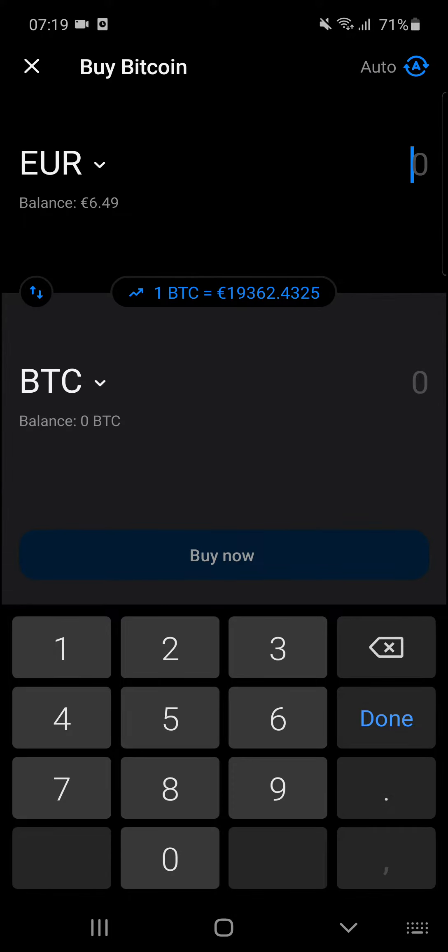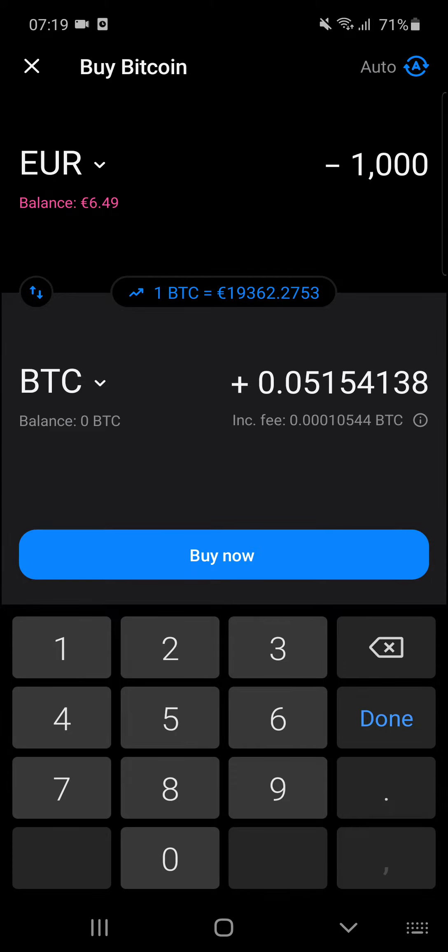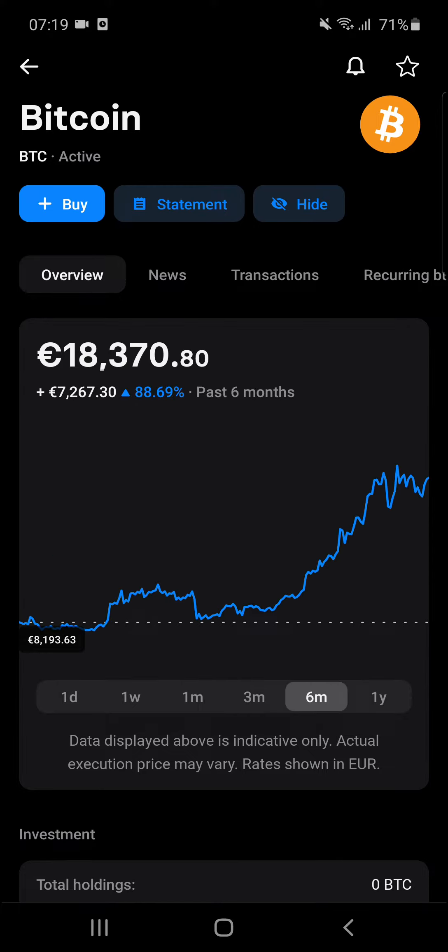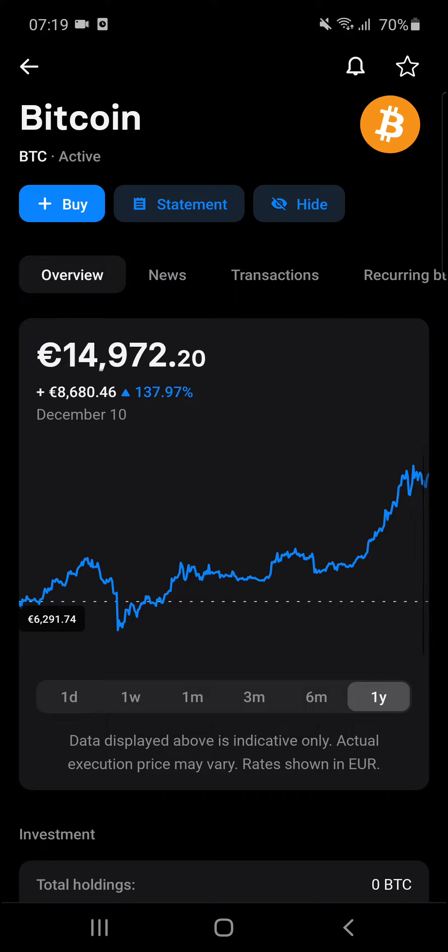You just add the market order — like, I don't know, 1,000 euro — and then you will buy. Imagine that, $18,000 right now, such a huge price!